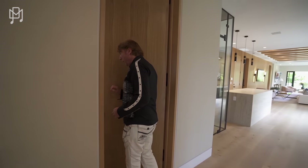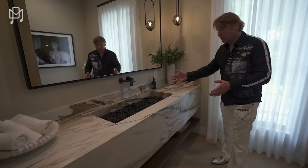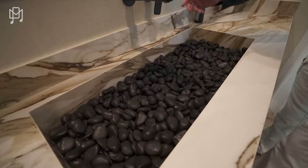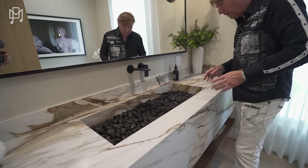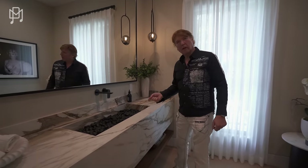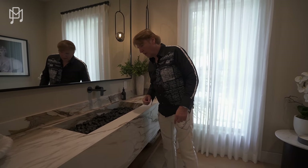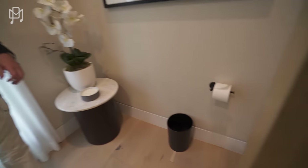What do we have here? A loo with pebbles in the sink — I've never seen this before and I love it. What a great idea. How would you clean it? You'd spray it with a disinfectant. And why is there no electric toilet? If I bought this house, the first thing I'd do is put one in.